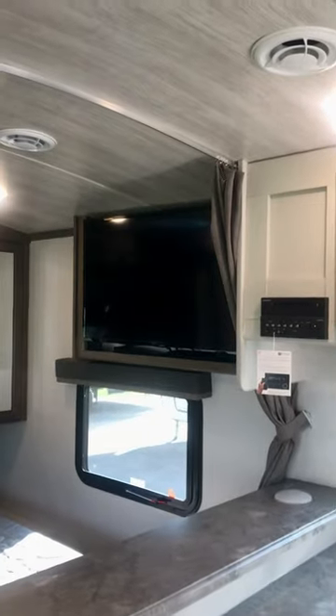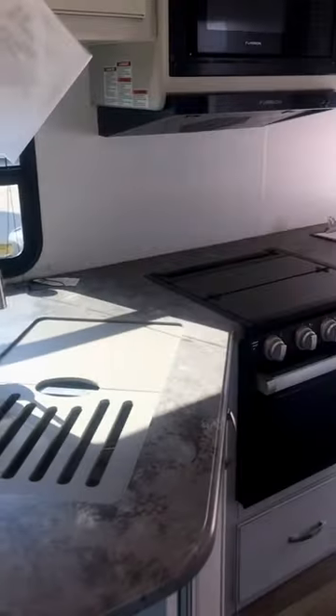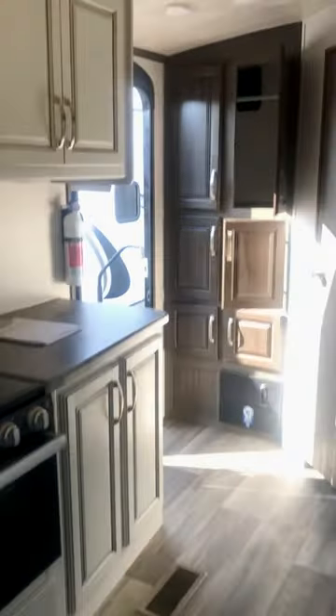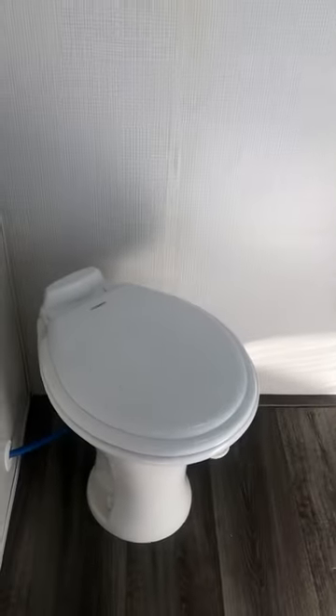You've got curtains to close off the bed area, but it opens up nicely when you're not sleeping. There's plenty of pantry space and storage space in here as well.